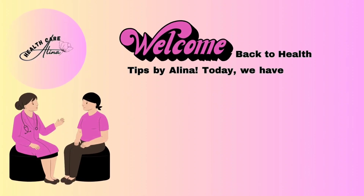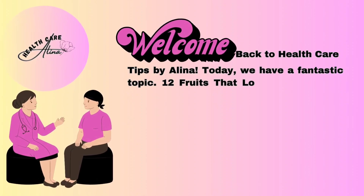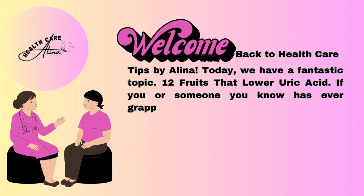Hello, and welcome back to Health Care Tips by Alina. Today, we have a fantastic topic: 12 Fruits That Lower Uric Acid.